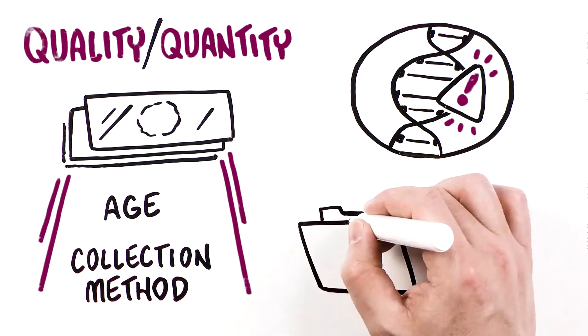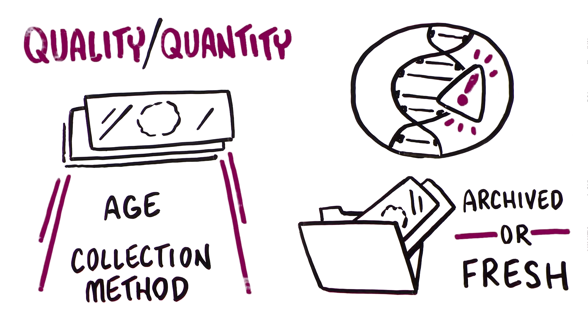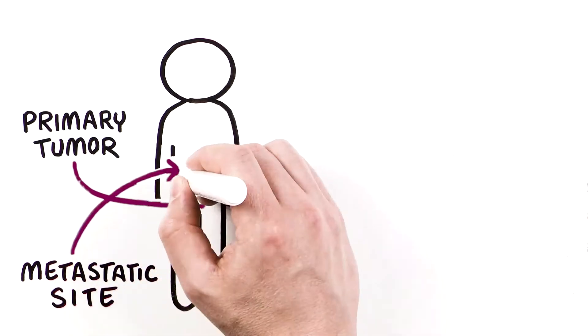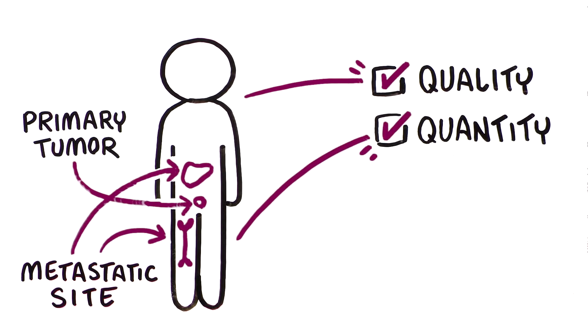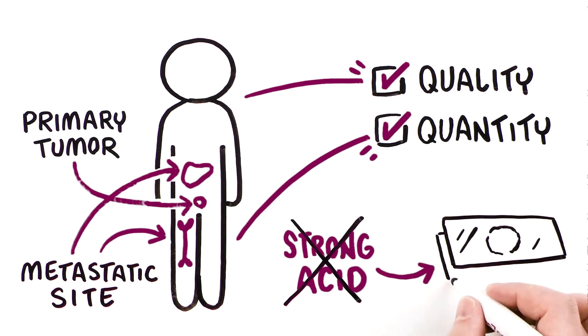HRR gene mutation testing can be done using archived tissue or newly collected samples. A recent prospective study showed that even archived tissue samples that are more than 10 years old can be processed for testing. The study also showed that both primary and metastatic sites can provide sufficient quality and quantity of tissue for testing. Special considerations such as avoiding strong acid in the decalcification process should be taken to preserve samples taken from bone.